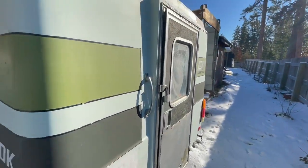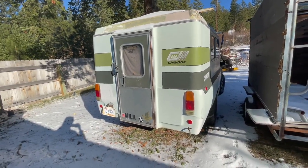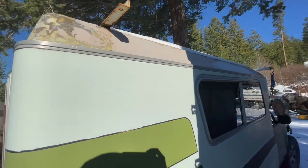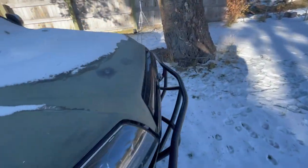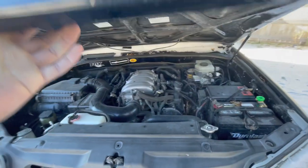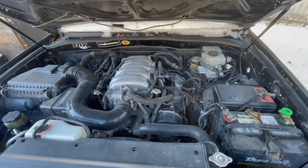He still takes it camping — it's got an awning and a bubble top that came off our house, like a skylight. In the back, it obviously just looks like a Chinook, and the top pops up. On the other side, you can see the V8 400, a 2UZ — same motor that's out of the early Tundras.